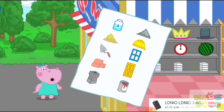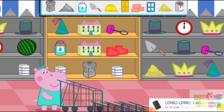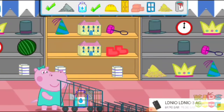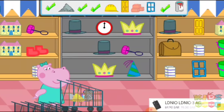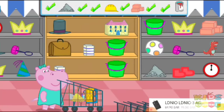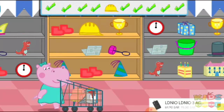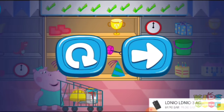To protect ourselves from the dinosaur, we will build a really solid house. Help me to buy everything we need in the store. Now we have everything that we need.